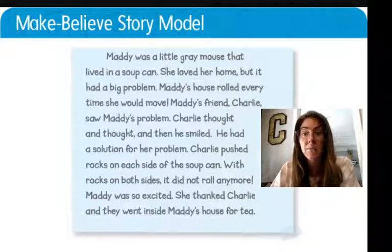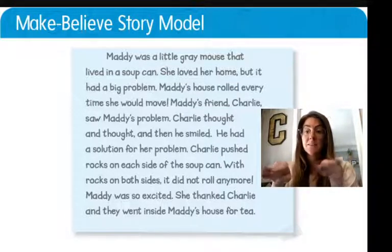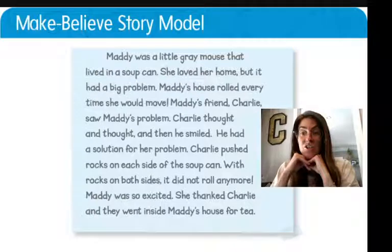Maddie was a little gray mouse that lived in a soup can. She loved her home, but it had a big problem. Maddie's house rolled every time she would move. Maddie's friend Charlie saw Maddie had a problem. Charlie thought and thought, and then he smiled. He had a solution for her problem. Charlie pushed rocks on each side of the soup can. With rocks on both sides, it did not roll anymore. Maddie was so excited. She thanked Charlie, and they went inside Maddie's house for tea.